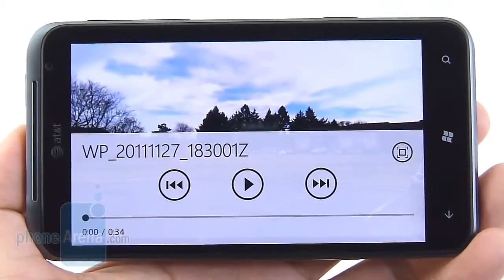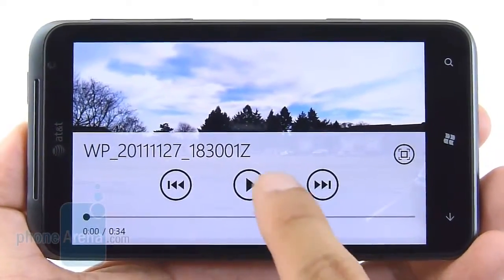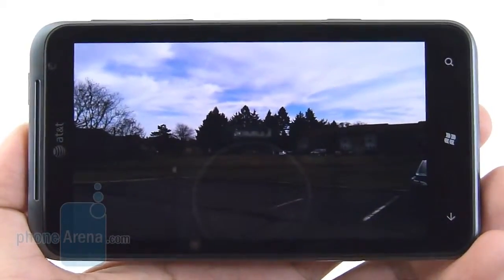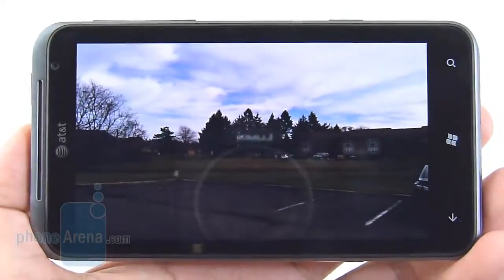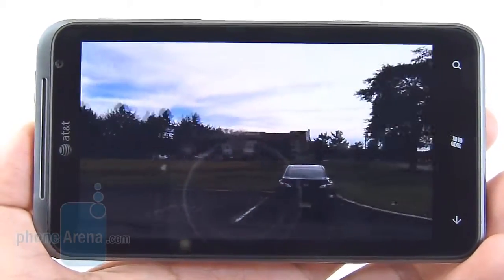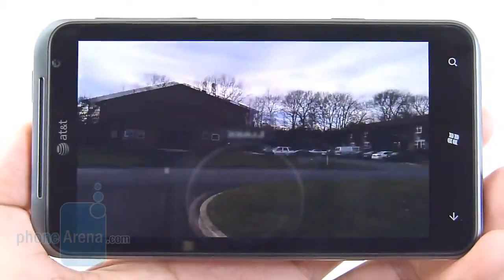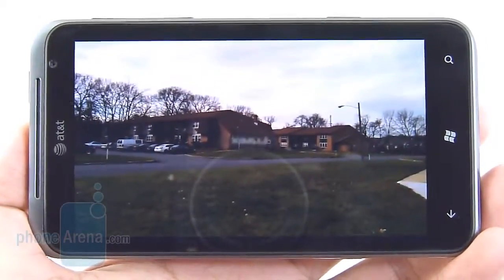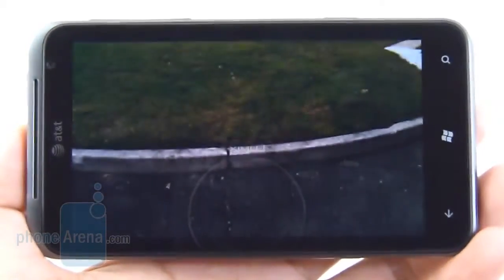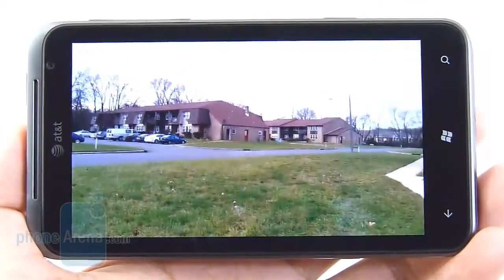We really want to like the handset's 720p video recording, but unfortunately it's not that great at all. The biggest distraction is that details are very muddy-looking — almost non-existent. It does shoot at 30 frames per second, so it's very smooth, and we like the clear audio recording and gradual exposure, but the lack of detail is the biggest thing that stands out.